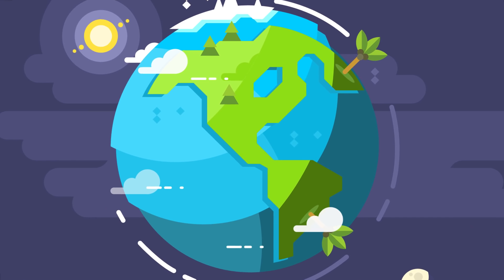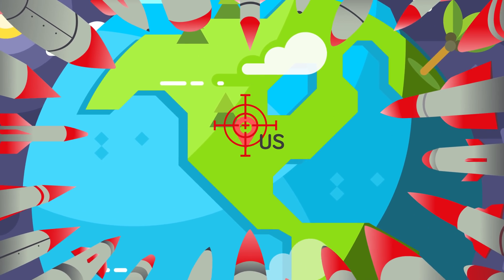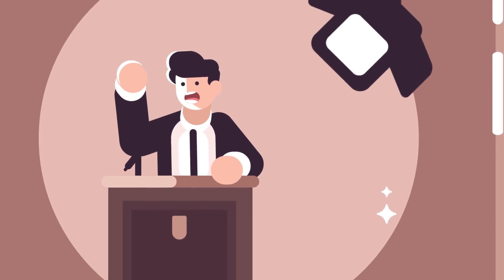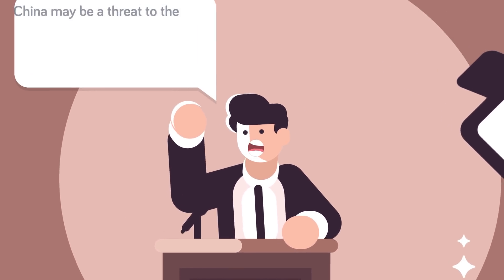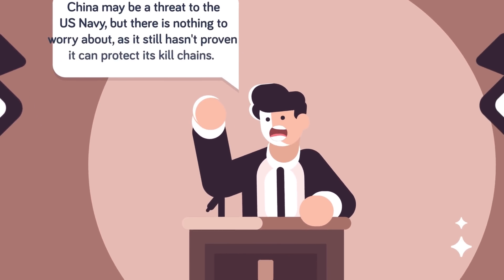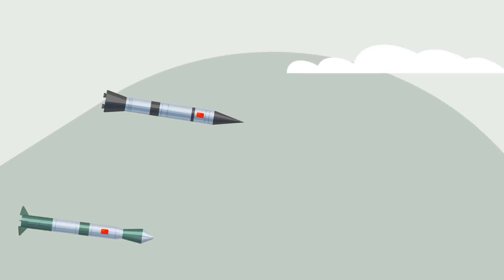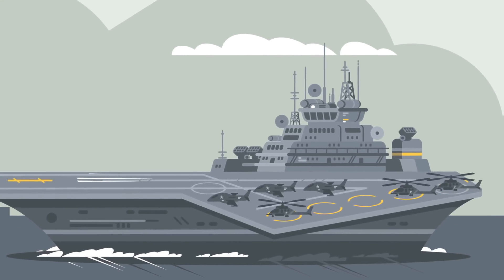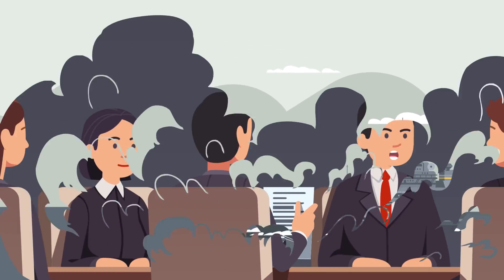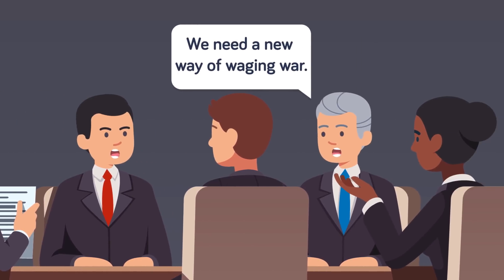Kill chain troubles are affecting no nation more than China, which relies on a complex chain of assets in order to threaten the US Navy with its ballistic missile forces. While on paper the thousands of ballistic missiles China has at its disposal seem like a deadly threat to the US Navy, those missiles require an extremely complex and vulnerable kill chain to even get close to hitting a moving target at sea. China has not shown that it has the ability to protect its vulnerable kill chain from disruption by US forces, which is one reason the American Navy respects but doesn't fear China's ballistic missile forces.